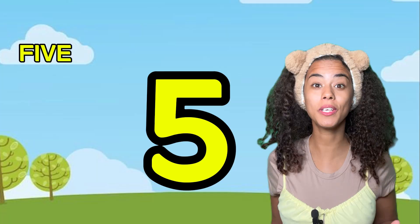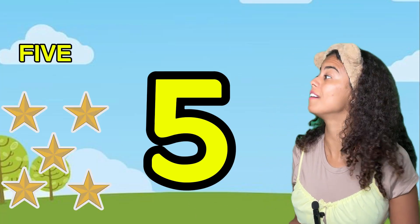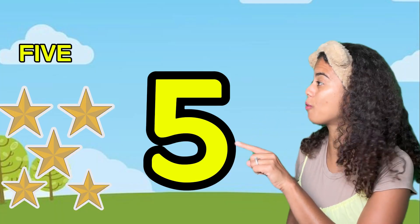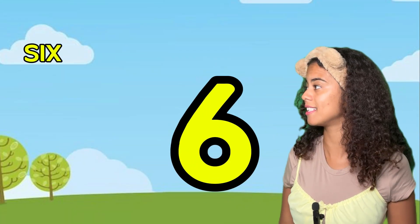Yeah, you're doing great! How many stars do you see? Five! One, two, three, four, five. Here's number six. Can you say six? Six. Yeah!